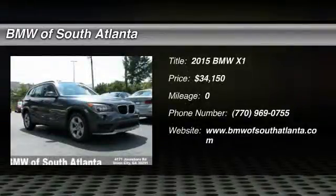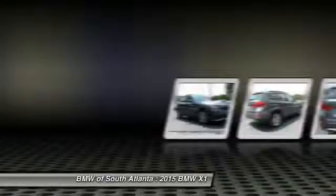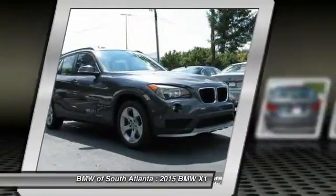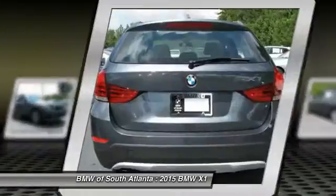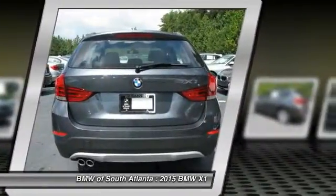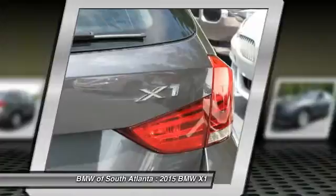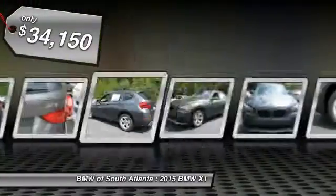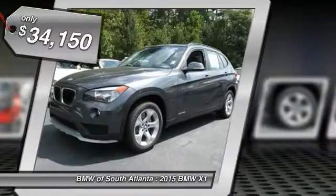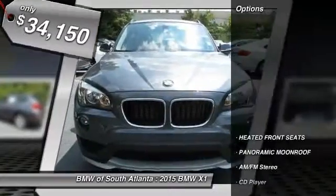The 2015 X1. Based on the BMW 3 Series, the X1 is a compact crossover SUV. Slightly smaller than the X3, the X1 gives you all the refinements, power, and style of other BMWs in a slightly smaller, sporty, and easy-to-navigate option, and is priced below $35,000. Here are some of this vehicle's great options.